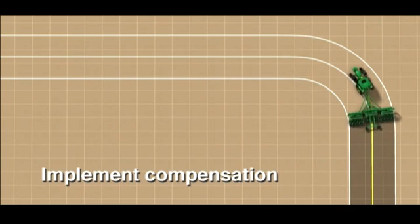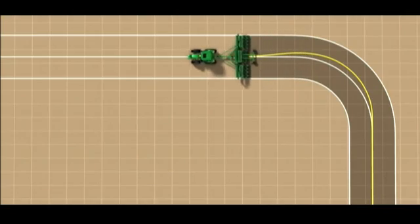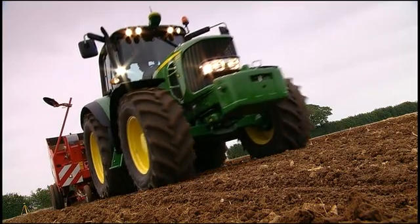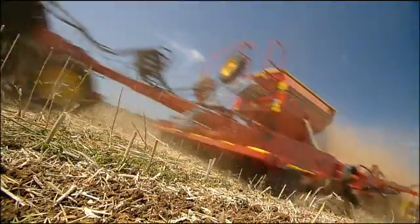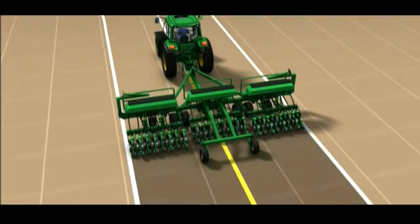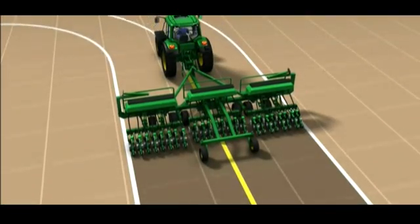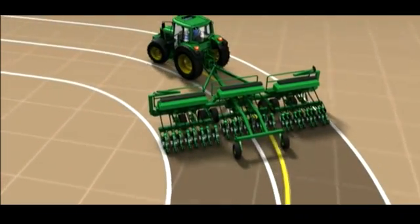With implement compensation, John Deere now offers a new solution which, in curves, puts the implement on track instead of the tractor. Perfect for all your accuracy demands in seeding, planting or tillage. Implement compensation is an integrated part of Autotrack on Greenstar 2600 displays and comes free of charge.